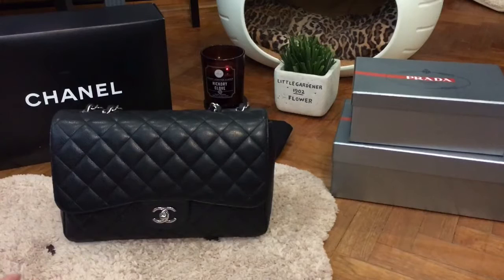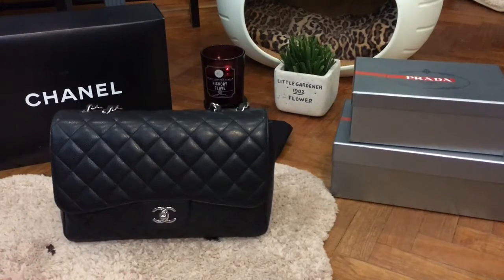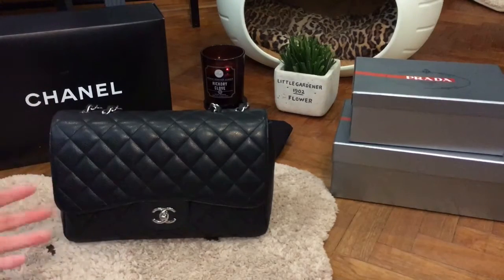The Chanel Jumbo Classic Flap and medium flap are two of the most famous handbags in Chanel's timeless collection. The handbag comes in different colours, leathers, and hardware colours. In terms of colour, I went with black, but you also have other selections like red, beige, white, pink, blue, grey, maroon, etc.